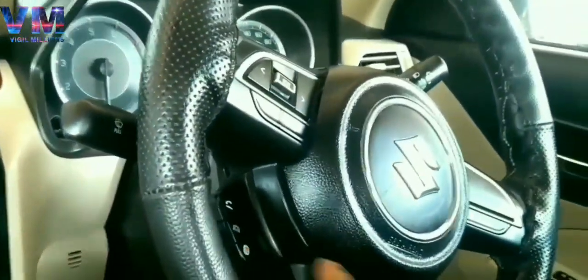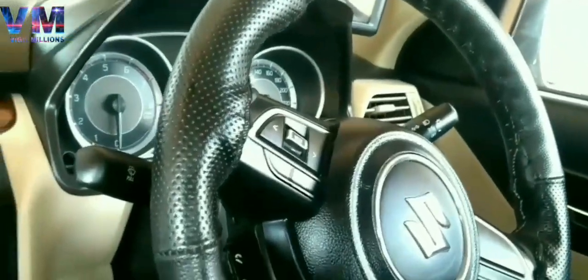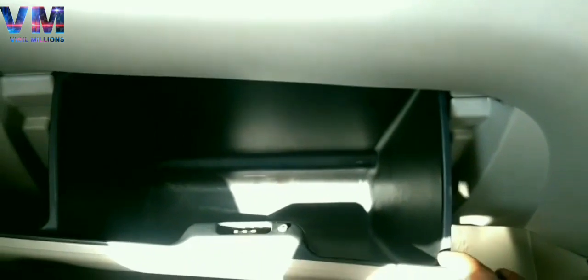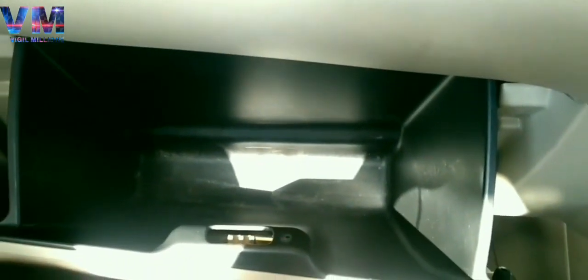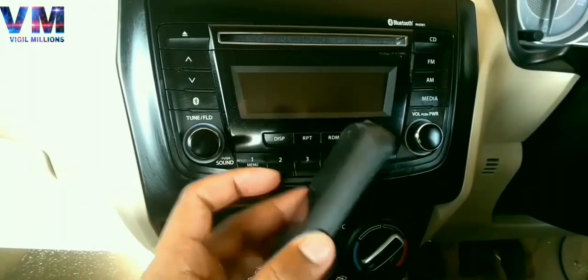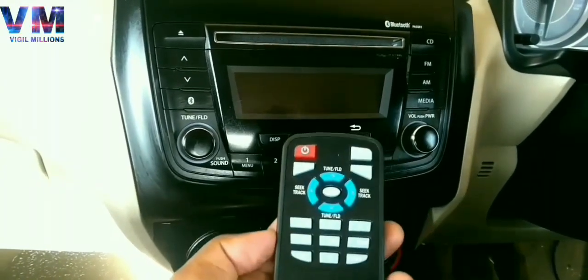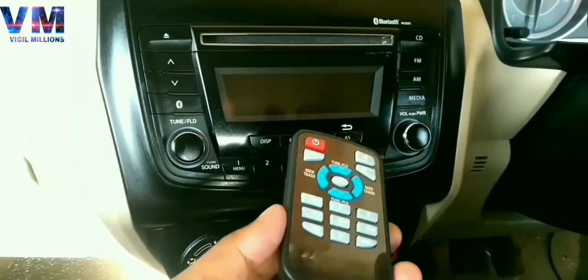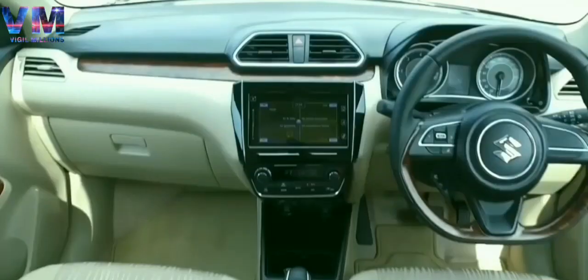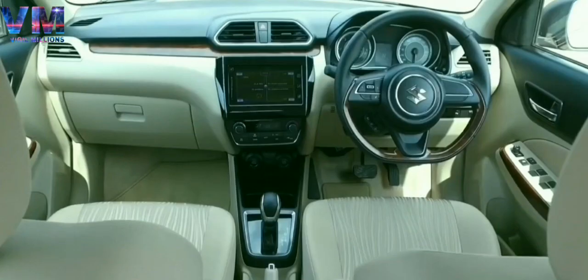When you go to the top model, you will be well satisfied. For the Swift Dzire, the petrol top model — ZXI Plus — is priced at 7.96 lakh, and the diesel variant — ZDI Plus — is priced at 8.96 lakh (ex-showroom). The top model also features an infotainment system with a touchscreen.